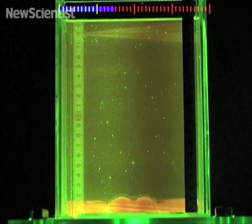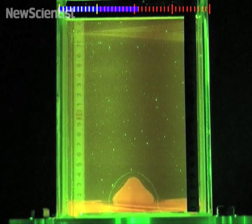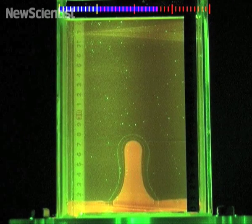But when a denser syrup was used, it cooled down as it made its way to the surface, distorting the shape of the plume.